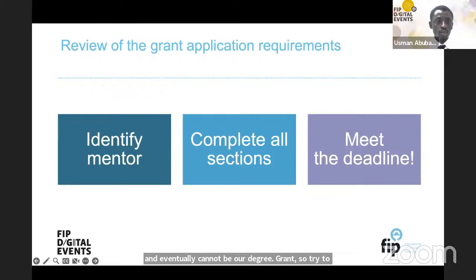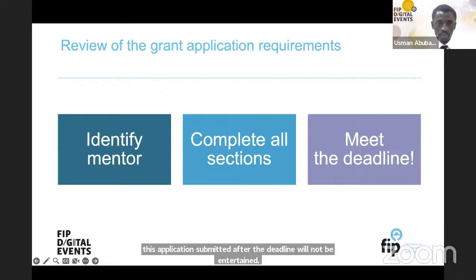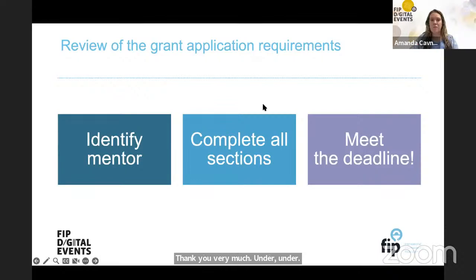Thank you so much, Usman — that was a great overview. Now I'm happy to introduce Dr. Jack Collins, who will speak about his experience with the Professional Innovation Grant. Dr. Collins is a practicing community pharmacist and lecturer in Sydney, Australia. His research interests include self-care, mental health, health policy, and health equity. He is an executive committee member of the Social and Administrative Pharmacy section, and was the 2018 recipient of the FIP Pharmacist Award for Professional Innovation for his work exploring implicit bias in pharmacists.